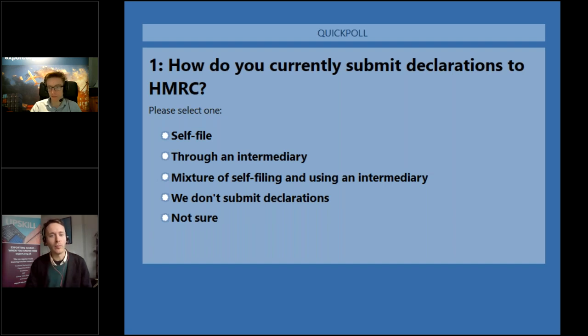Some quick housekeeping notes: you can contact me with any comments or questions using the question panel on the control window, usually to the right-hand side of your screen. We hope to get to as many of your questions as possible, though we cannot guarantee we'll cover every question. Please keep questions short and clear, and note we prioritize questions relevant to the wider audience rather than company-specific inquiries. You will receive a recording of the webinar along with a copy of the slides in a follow-up email over the next day or so.